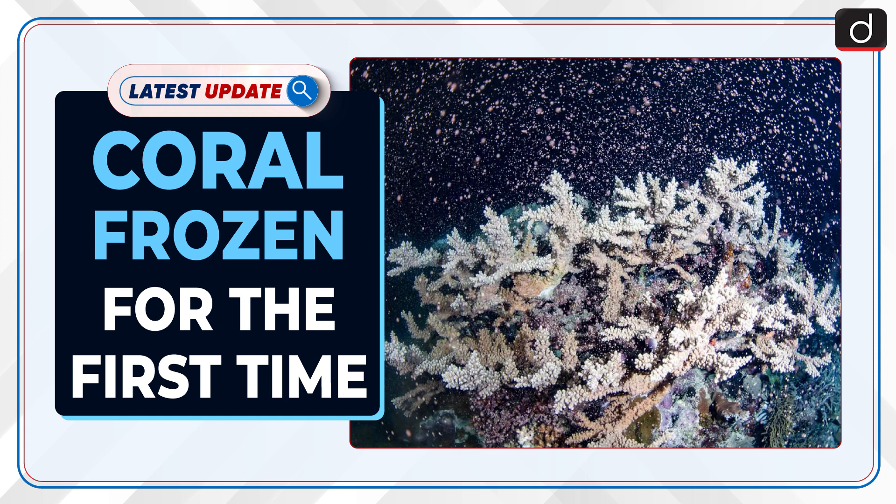Welcome to the latest update program. The topic of discussion is Coral Frozen for the First Time.